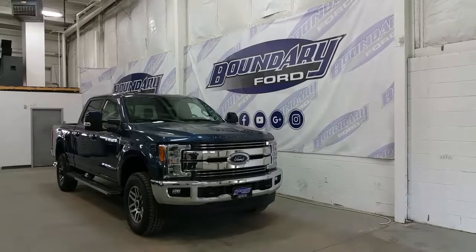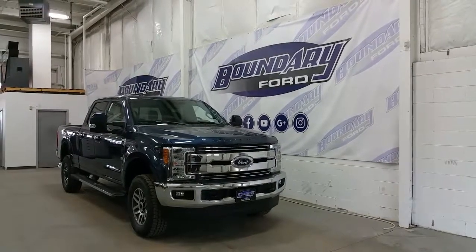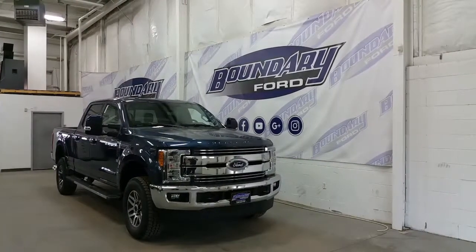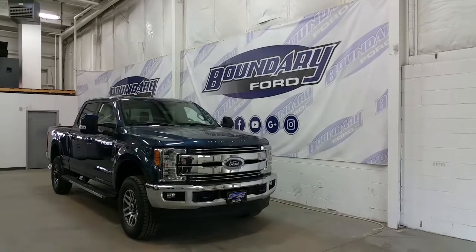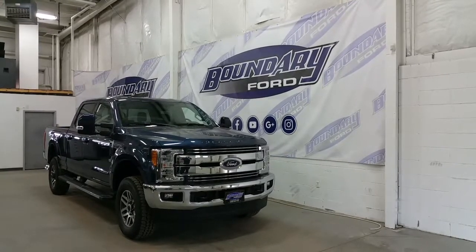The Super Duty has an aluminum body. It's powered by a 6.7L Power Stroke diesel engine with 4WD and a 6-speed automatic transmission with the option of manual locking hubs. The Super Duty has a fully boxed and enclosed frame with high strength steel.